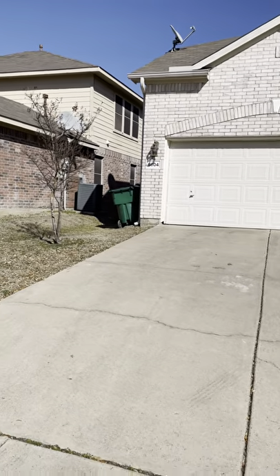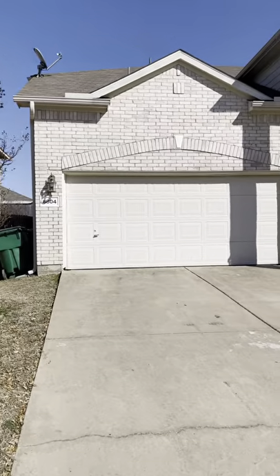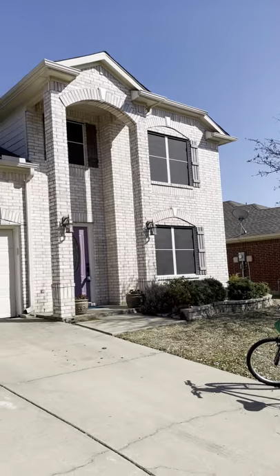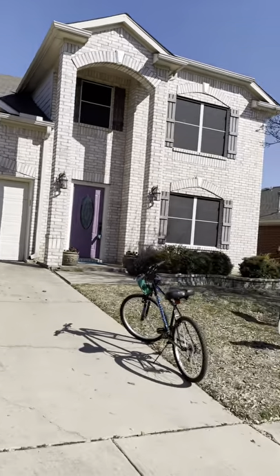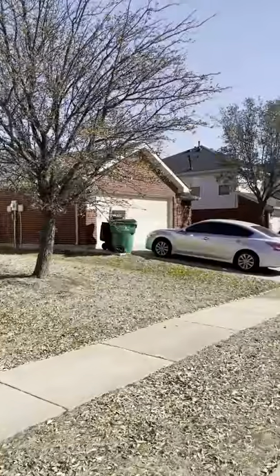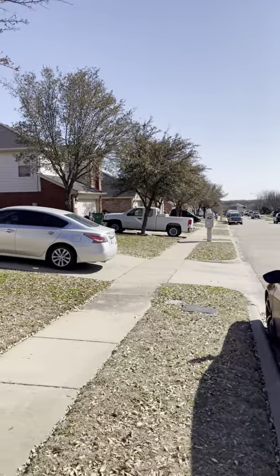Hi Griselda and Noe. I'm here at 6804 Geyser. I just wanted to give you a look at the outside of the home. It's a really pretty, nice, kind of grand-looking home. I'll give you a shot of the street too. This is the house next door — this is what the neighborhood looks like. It's really nice over here.